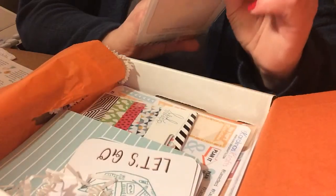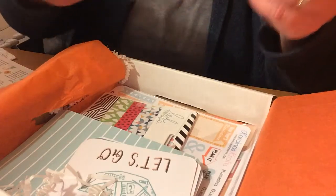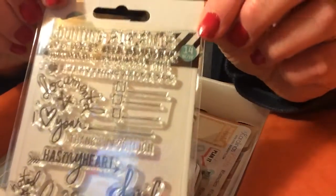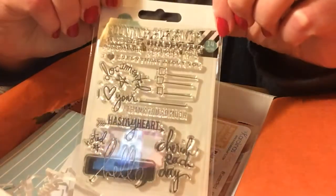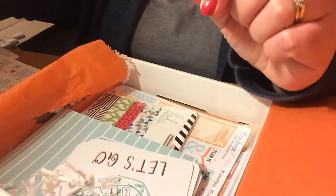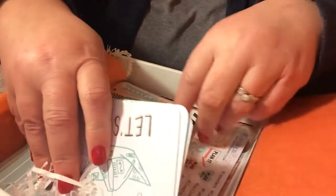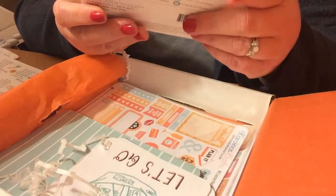Here are some stamps. These are nice — 'Count your blessings,' 'Happy day,' 'Reminder, I love you.' Very cute. They give you a nice variety of things for your planners, and anybody that does scrapbooking or card making could use it too. It's just universal stuff.